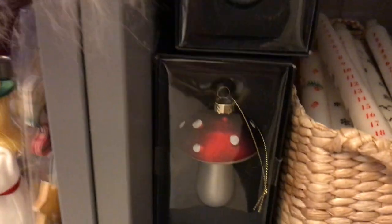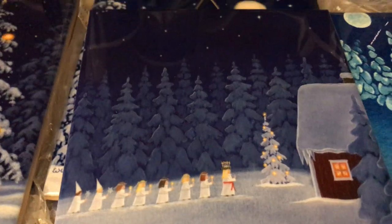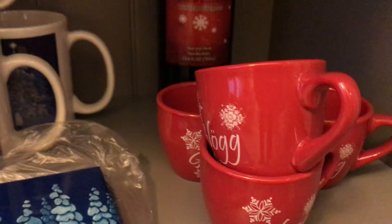We have a few advent candles left — these are so fun to burn, you can burn down the numbers each day. And really cute glass mushroom ornaments this year. Here we have a line I really enjoy by this artist who does blue scenes on both tiles and coffee mugs. Another style of glug mug, and we do have the non-alcoholic glug. We always have a great selection of Christmas napkins including a moving one back there.